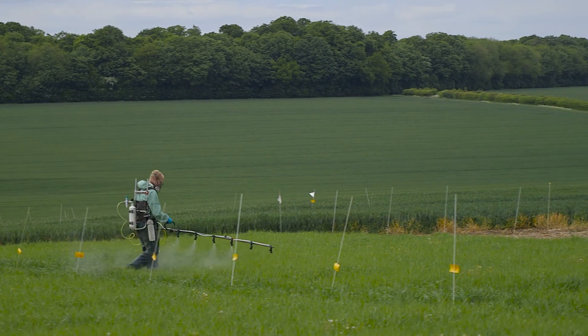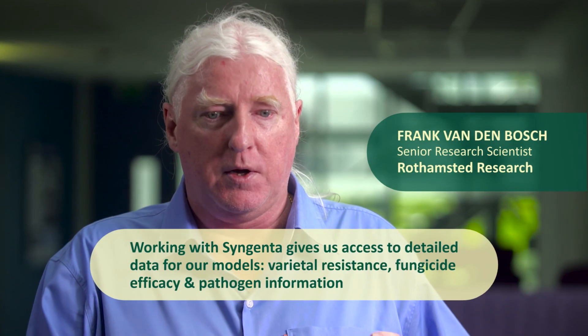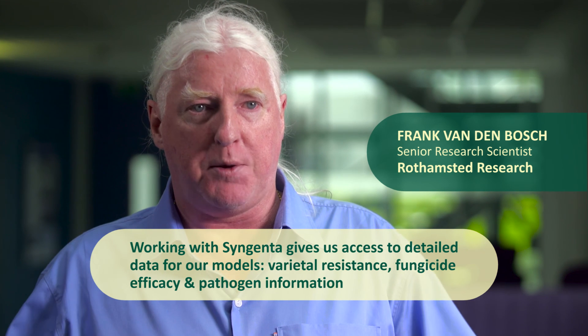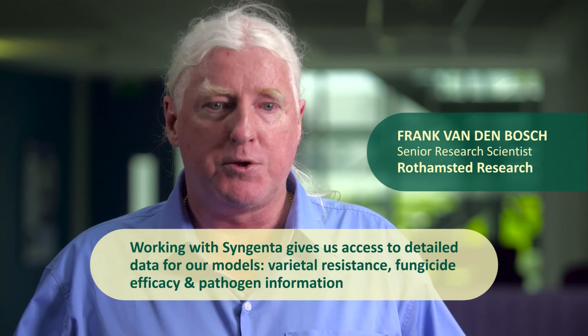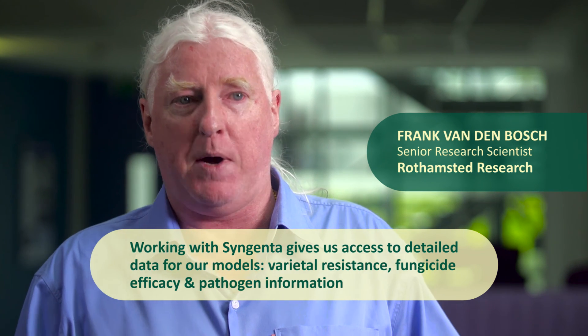There are two big benefits of working with Syngenta. The first is that we get very detailed information on cultivar resistance, fungicides, and the pathogen, and that enables us to develop models with very good predictive power.